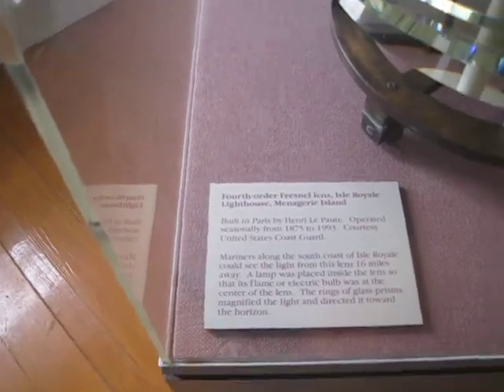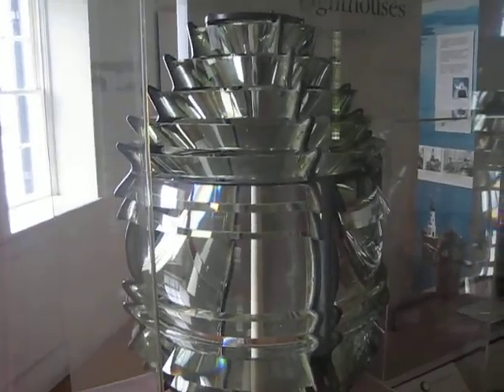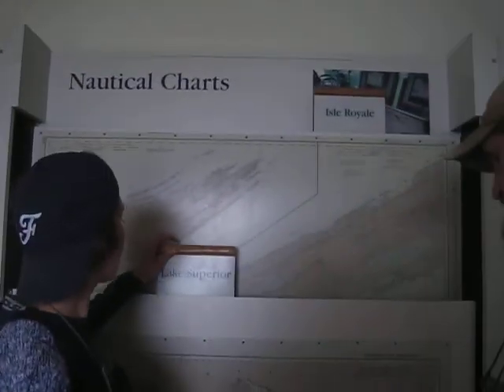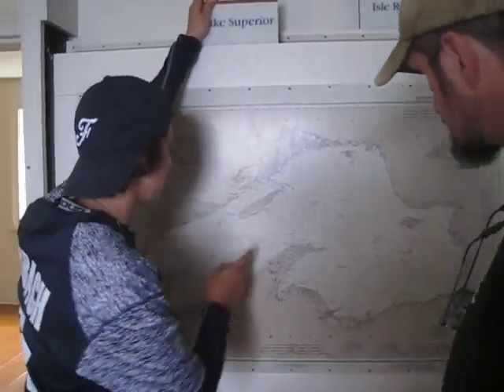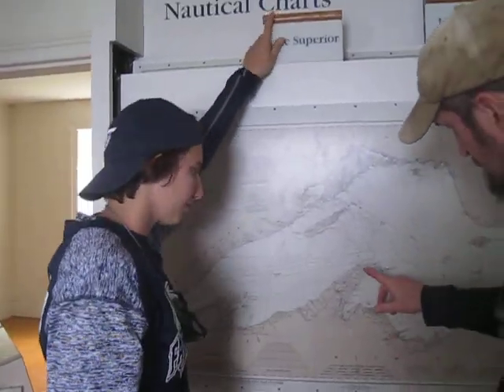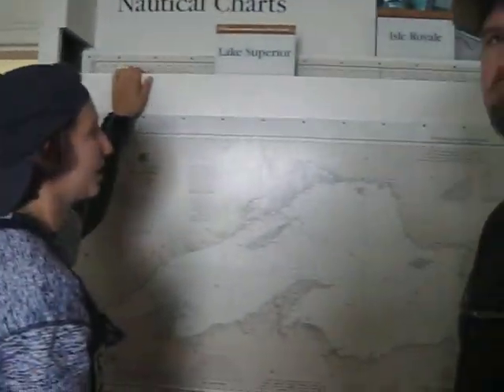This is the Friends of the Lens — the lighthouse lens. It was up in the lighthouse for a long time, and now it's over here as part of the museum. Pretty cool stuff, very cool.